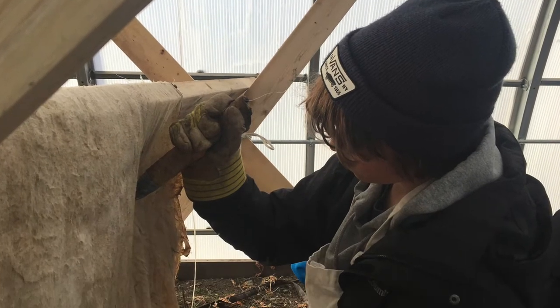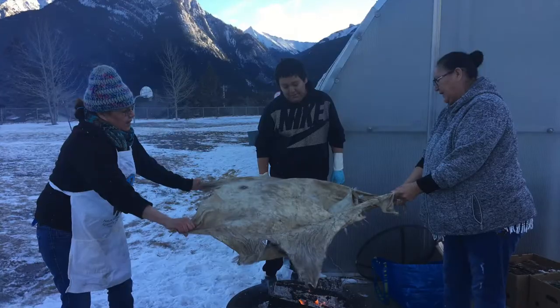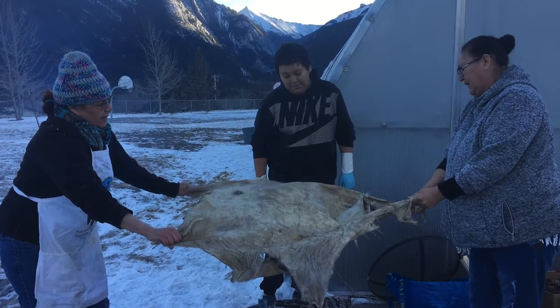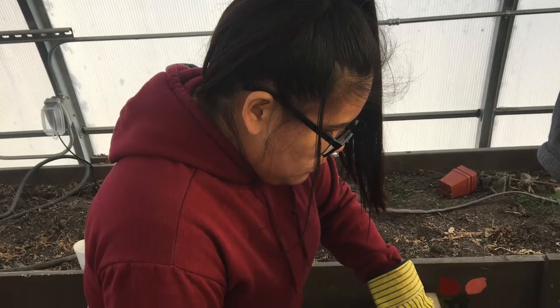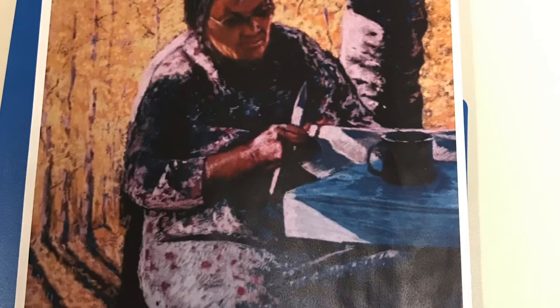The grade seven and eight classes each worked together to learn how to scrape hides to create rawhide, and then from that, learning how to use rawhide in traditional ways. It was good teaching the children how to tan hides. Because I myself learned when I was about five years old by watching my mom and my aunties and some other family members tan hides. I always watched my mom and that's how I learned, by watching.